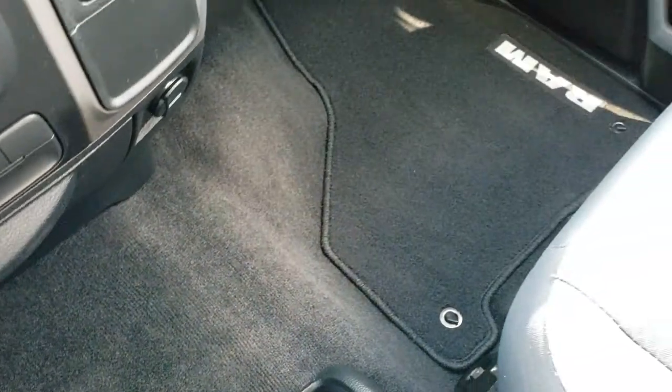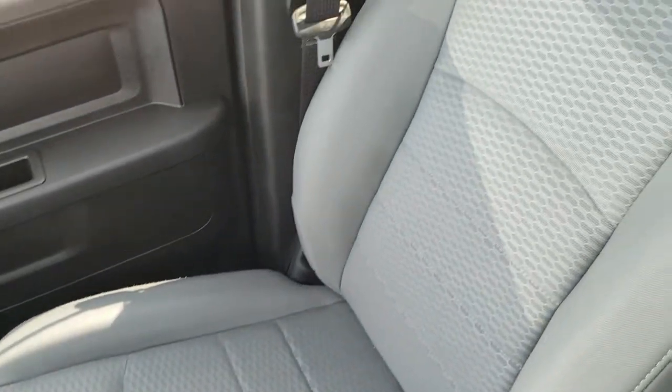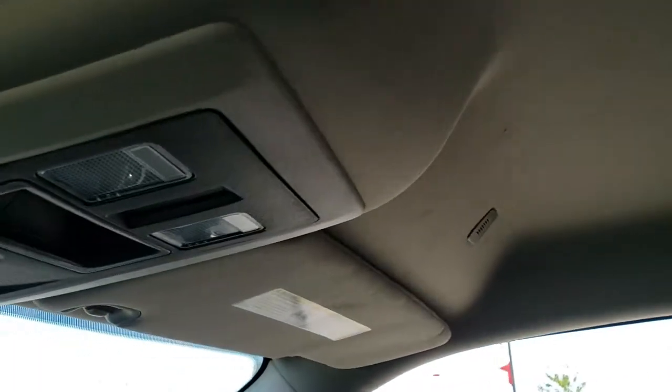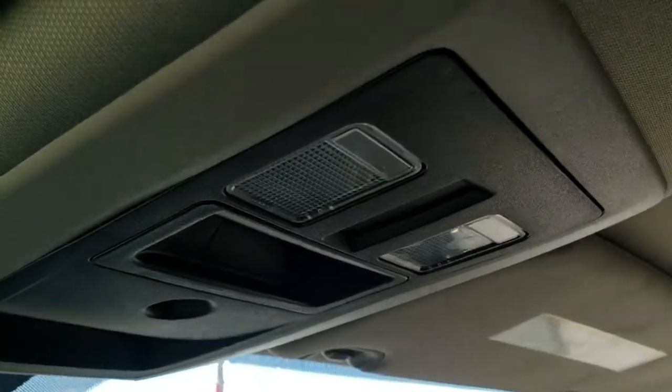The carpeting and passenger side seat are in excellent condition — no rips or tears. The headliner is in really nice shape too. This truck has never been smoked in and smells very clean. Map lights are up top. Now we'll take a quick look at the back seats and then check out under the hood.